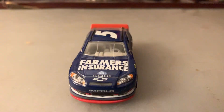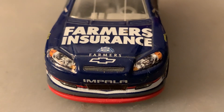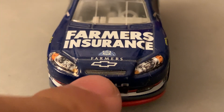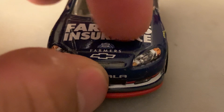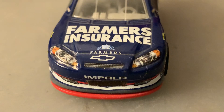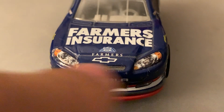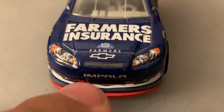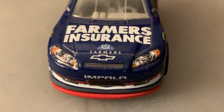Starting up front, as you can see it's a Chevrolet Impala. You've got Farmers Insurance on the hood along with another small Farmers logo, and the Chevrolet bowtie as well. You've got the number five and the Hendrick Motorsports logo on both the front headlight decals, and 'Impala' above the grille opening.